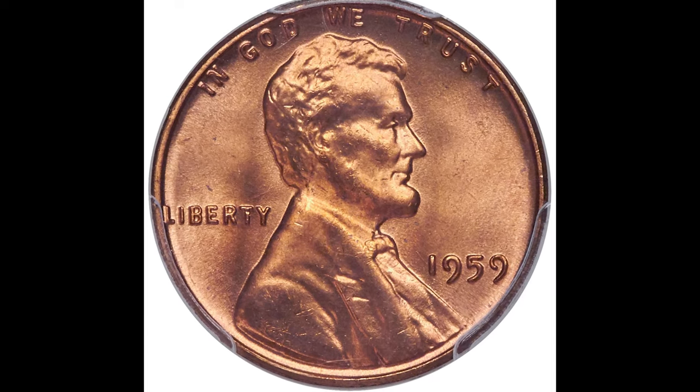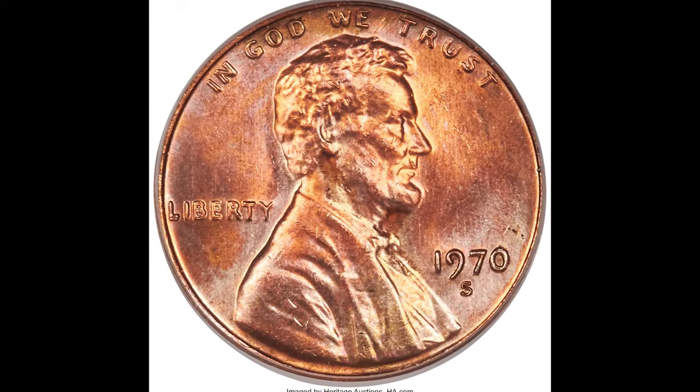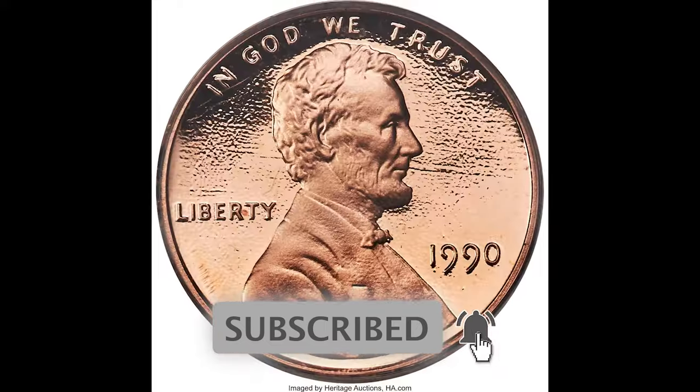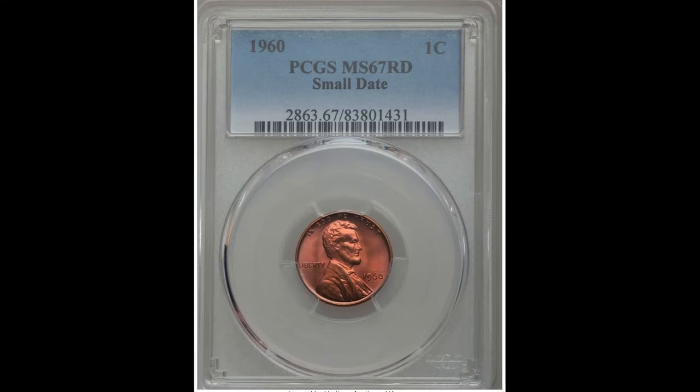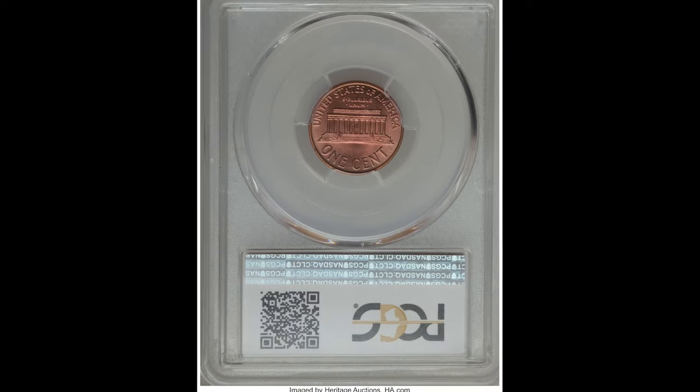Penny coins — few people know what to look out for. These coins are worth a lot more money than you may imagine, and typically it is a small detail that means the difference of a lot of money. So let's hop right into this video. First up we have a 1960 coin that sold for $400.